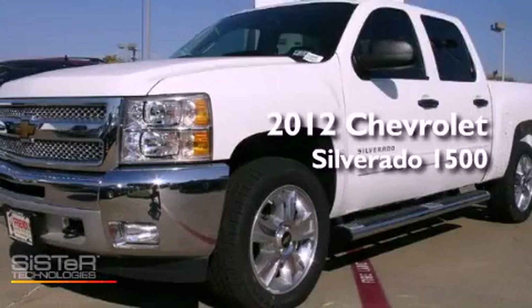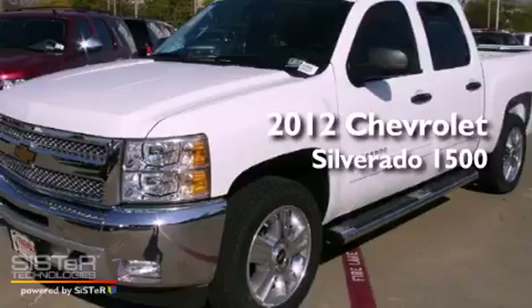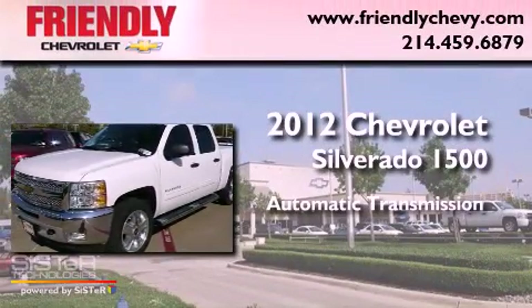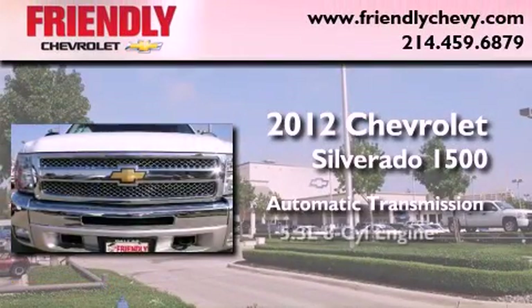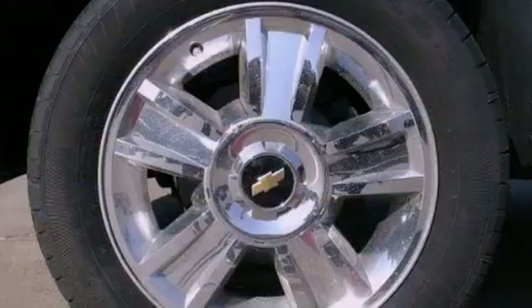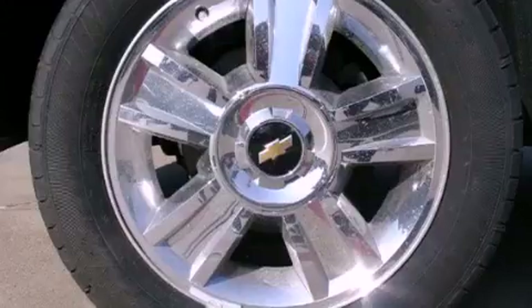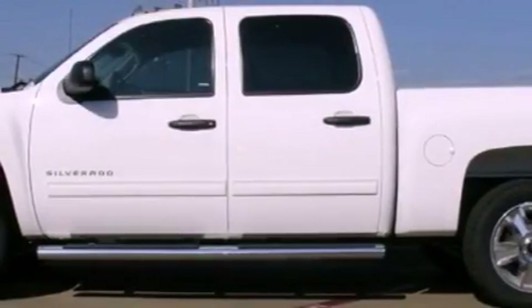This is a brand new 2012 Chevrolet Silverado 1500. This truck has an automatic transmission, a 5.3-liter V8, and four-wheel drive. Its top features and packages include the appearance package and a tire pressure monitoring system.